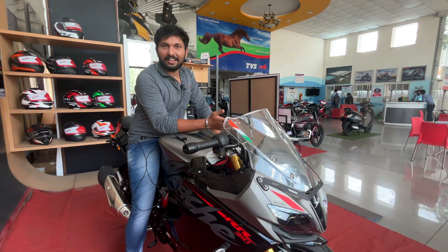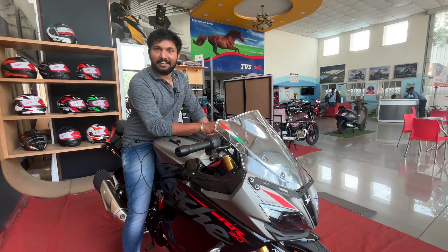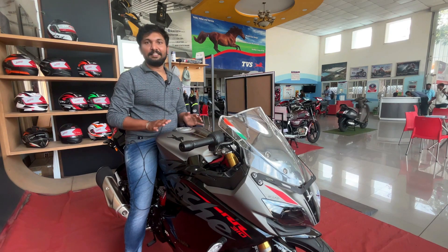This is the showroom experience. You can come and see the RR310 here. This is an example of the RR310 — you can also visit the showroom to see it.